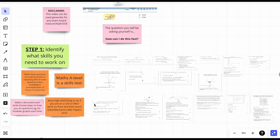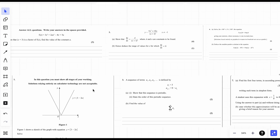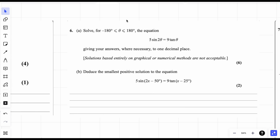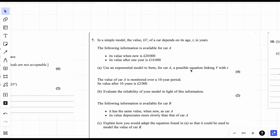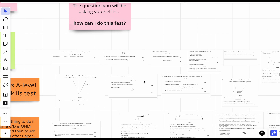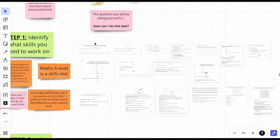Step one: identify what skills you need to work on. This is not you doing the questions — this is just priming your brain and thinking, okay, what do I not know? You might not know how to approach modulus graphs, differentiation, solving trig, or modeling questions. Just go through a past paper and note down what questions you would anticipate struggling on. Once you've identified what it is, you can start working on it.